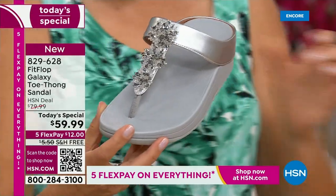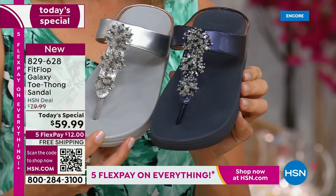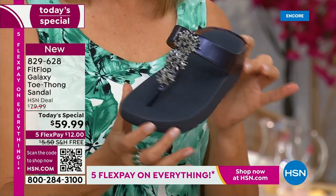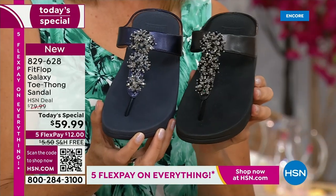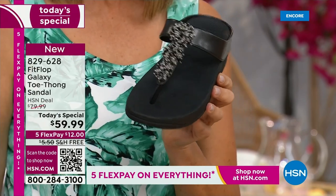Love that silver. We also have the navy — one of our stylists, Megan, says it's one of the most underrated neutrals. We forget about navy as a neutral. It's a great shoe — so classy to pair with white shorts, jeans, and then of course black. Dress it up, dress it down, day or night.